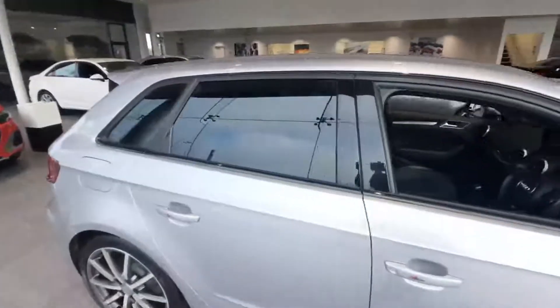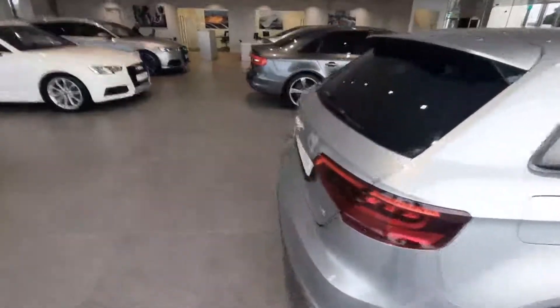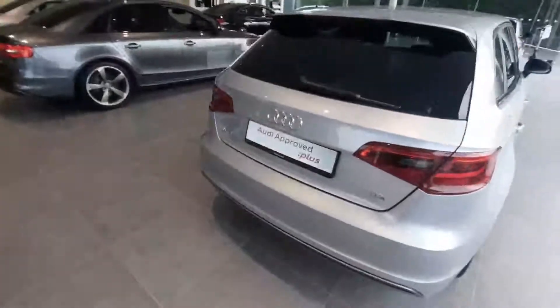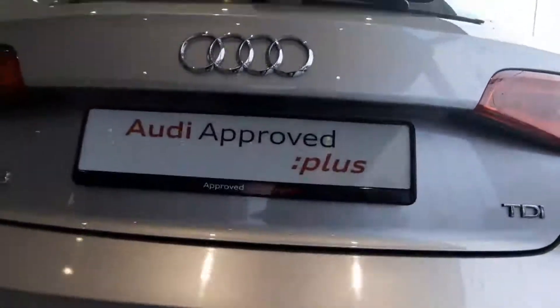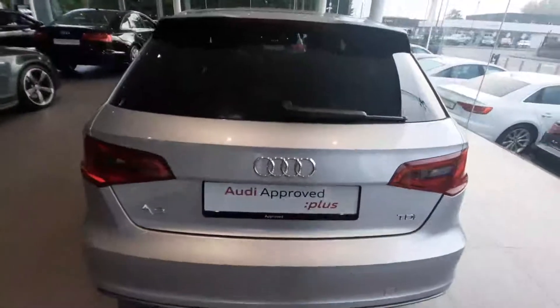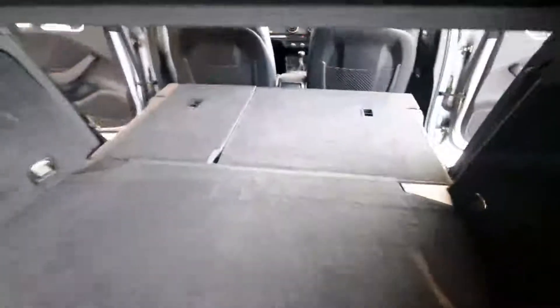And then you're looking at the rear privacy glass as well. Coming around to the rear of the car, we have the rear parking sensors just here. And then as we open the boot, just to showcase the absolute plenty of room you have in here. So once we pull down the seats, we can actually see how much space there really is.